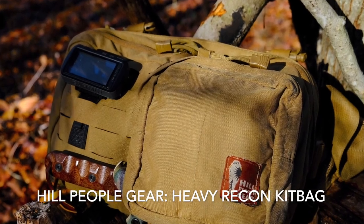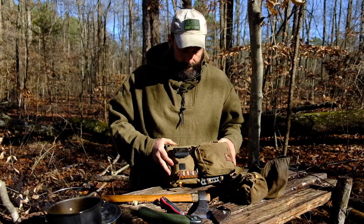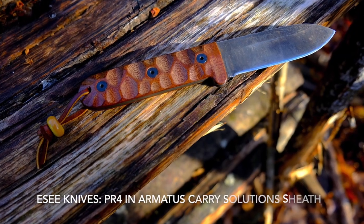Hill People Gear Heavy Recon kit bag. You can always keep an SC Knives PR4 on the front of it.